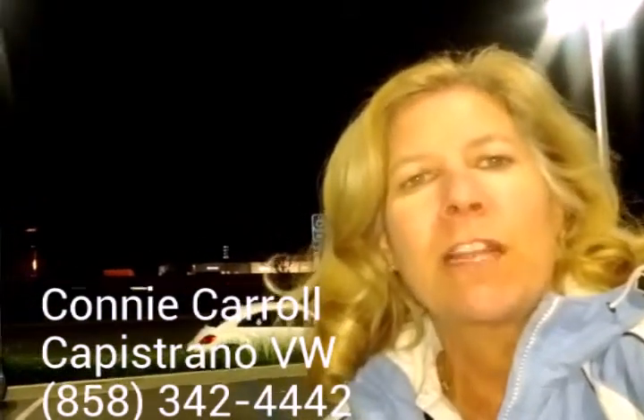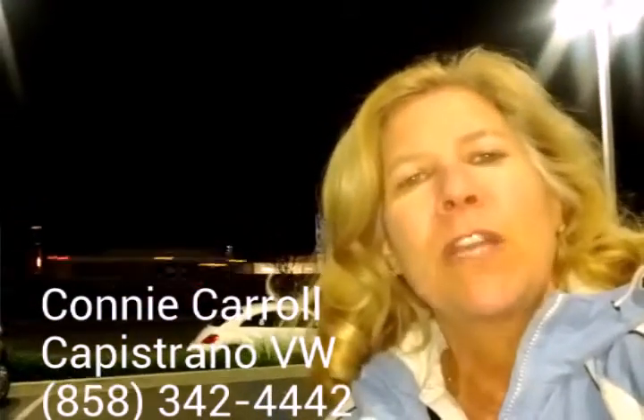Hi, it's Connie with Capistrano Volkswagen. I just wanted to give you a quick video of our Beetle inventory. I know you had asked about a white one, that you definitely wanted a convertible. Let me give you a quick shot of a white one with the beige top.